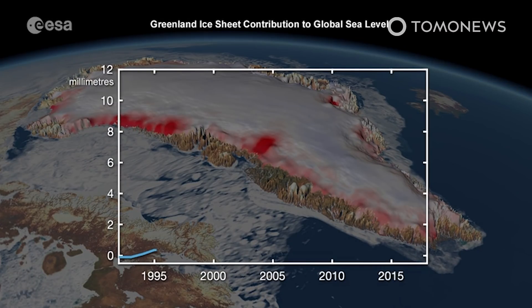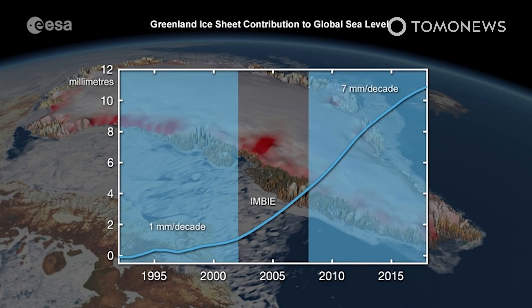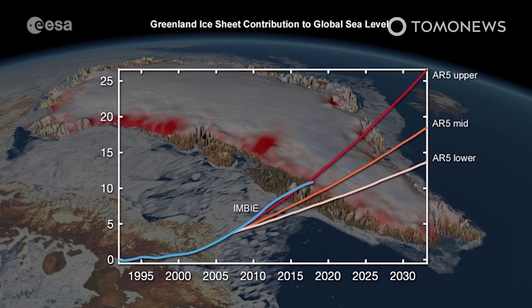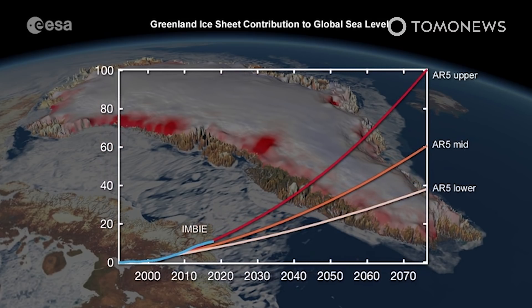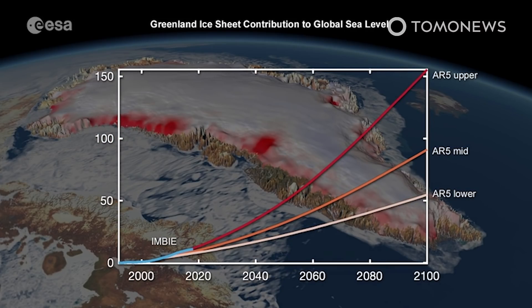A team from NASA has previously calculated that Antarctic and Greenland ice sheets together lost 81 billion tons of ice per year in the 1990s, compared with 475 billion tons of ice per year in the 2010s — a six-fold increase. In total, Greenland and Antarctica have lost 6.4 trillion tons of ice since the 1990s. A number of different studies, including one published by the Danish Meteorological Institute, now say this places us at the high end of climate estimates for sea level rises.